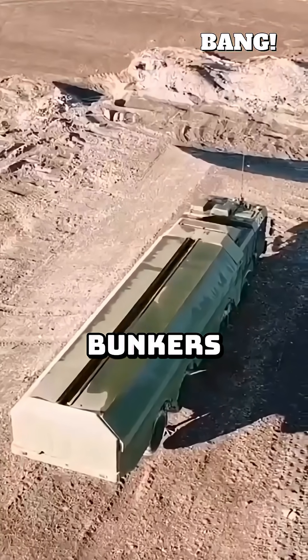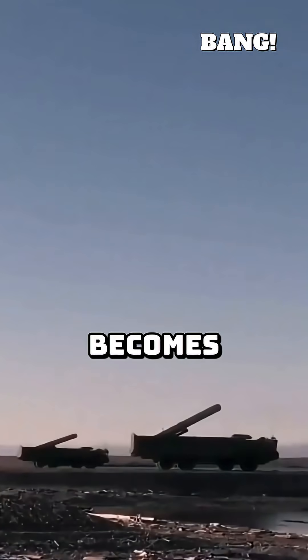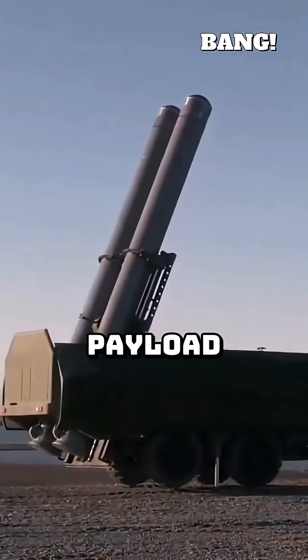Then comes the bomb part — a powerful conventional warhead designed to destroy bunkers, ships, or other hardened targets. The entire missile essentially becomes the delivery vehicle for this explosive payload.